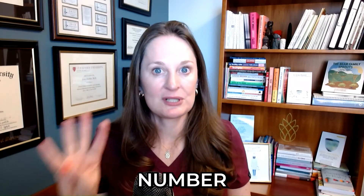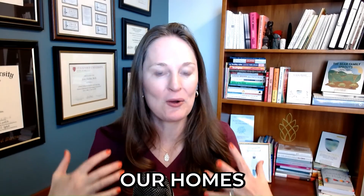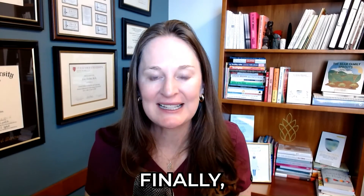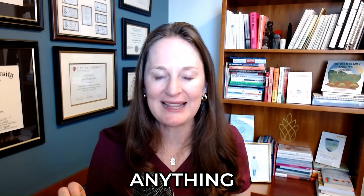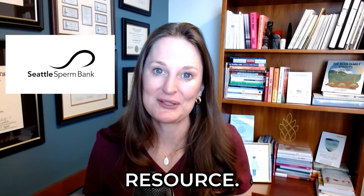Resource number four: if you want to learn about our environment and how products we use could be impacting male factor fertility, Dr. Shana Swan's research and her incredible book Countdown is an excellent resource. And finally, number five, if you want to learn anything about using donated sperm, the Seattle Sperm Bank website and blog is an excellent resource.